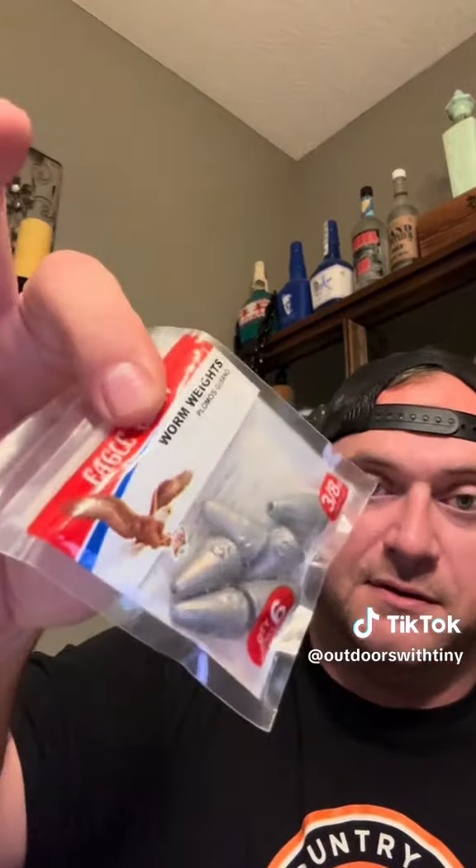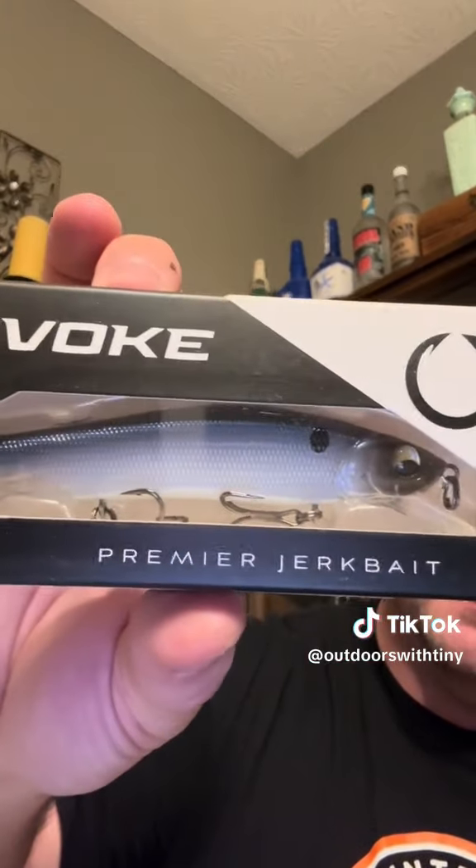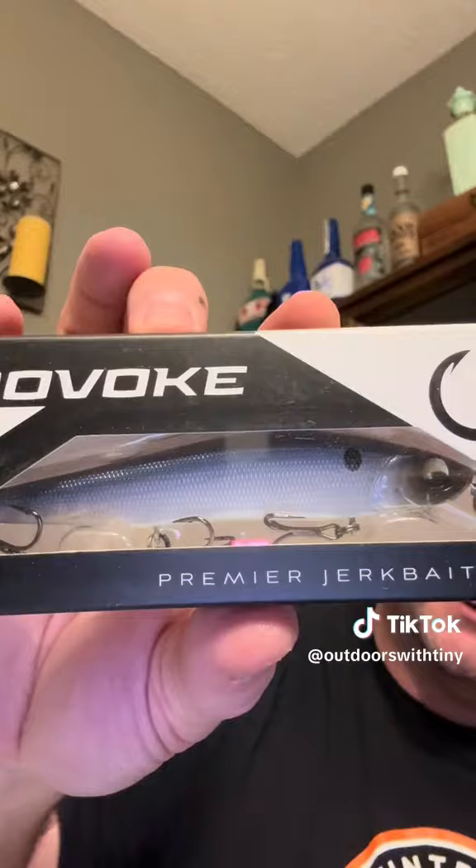Got some Uclaw worm weights. Another old bobber. We got a Provoke 106X Jerkbait. Looks real good.